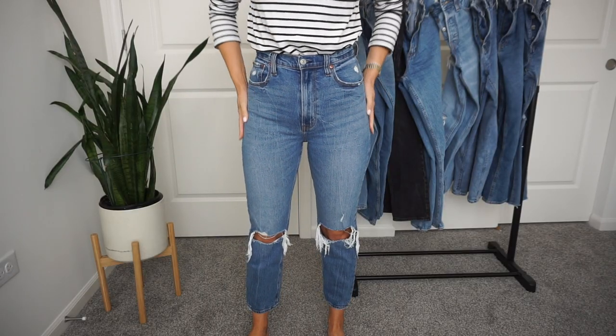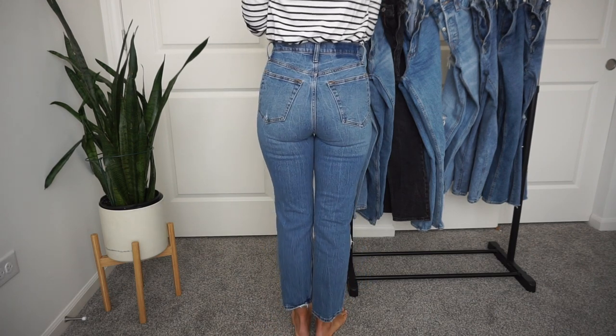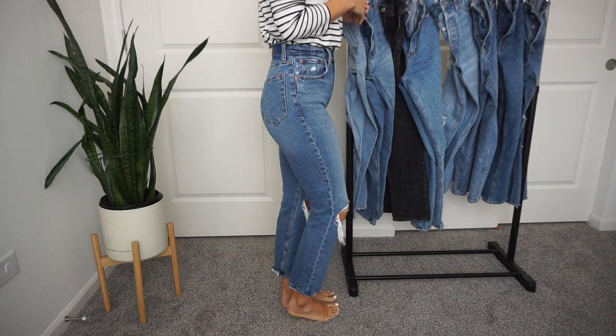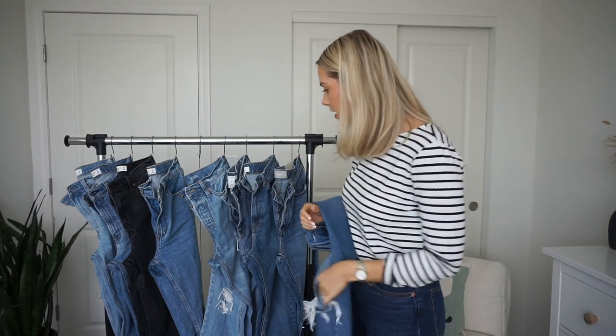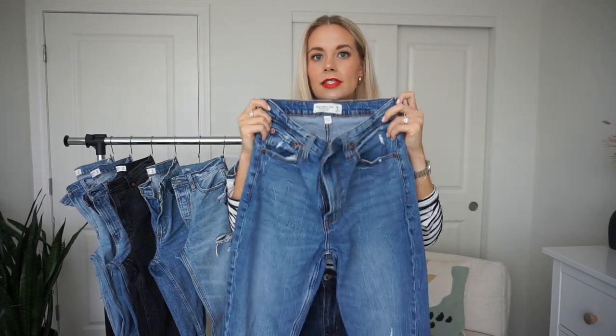These are ankle length, so they don't run full length — just straight all the way down. The Curve Love fit is super stretchy; on a scale of one to five I'd say a five. I don't typically like rips in stretchy jeans because you get a curly effect with the strings rather than a clean straight tear. These were the first jeans I bought after having my son Arlo and I just felt so comfortable. They have a small taper at the back with a removed patch — no actual patch branding, which is Abercrombie's new thing.